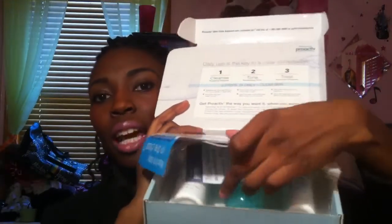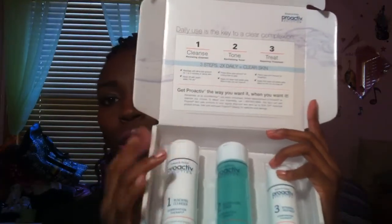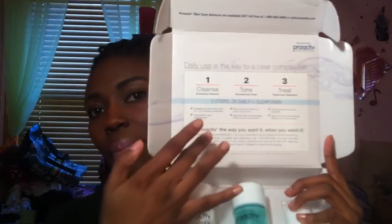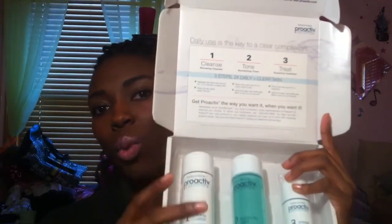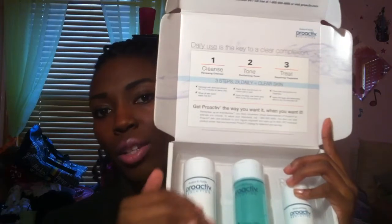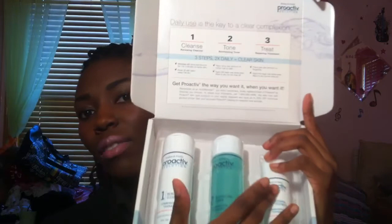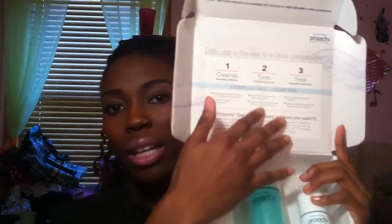Underneath all the pamphlets, you have three full bottle treatments of Proactiv. This can last for like three to six months. It's three simple steps: the first step, you just wash and scrub — put this scrub on your face and wash it off. Then the second step, you leave this on, but it'll explain all of that for you.